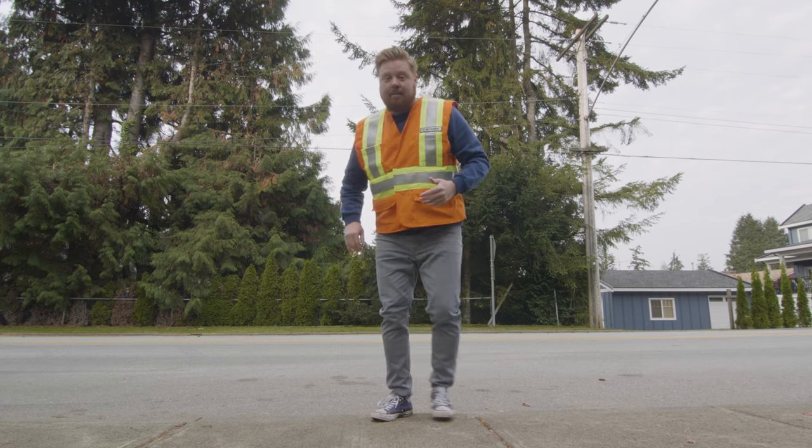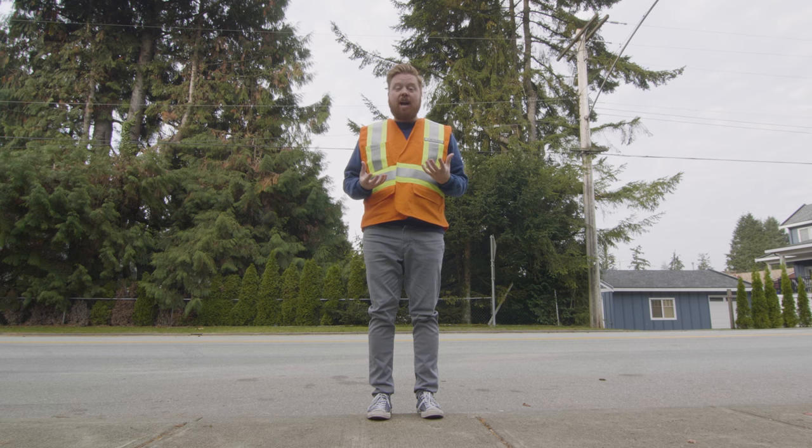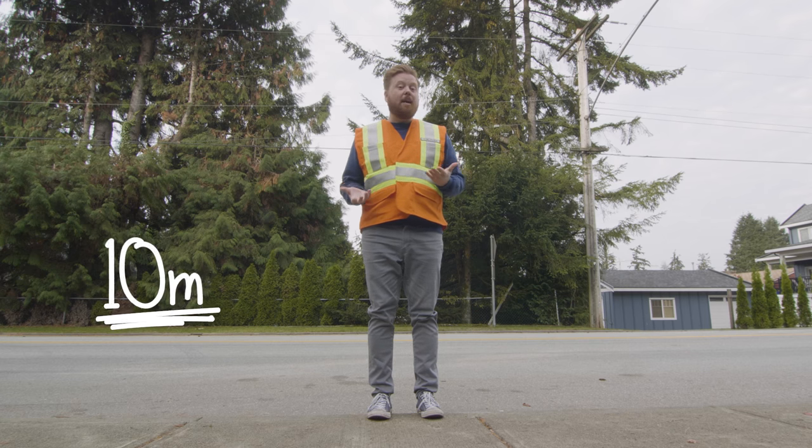Hi everybody, Dave from BC Hydro here. I want everybody to know if you see a downed power line, you should stay back at least 10 meters.